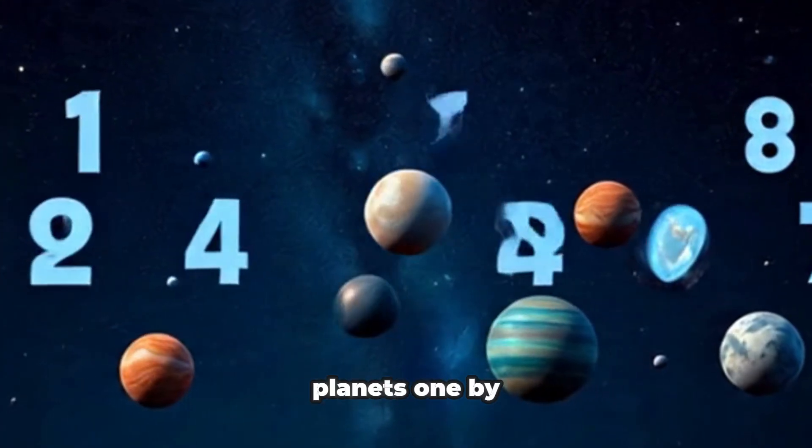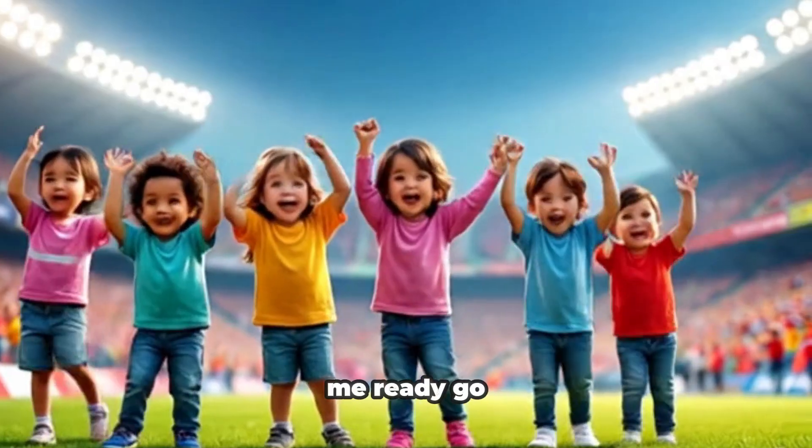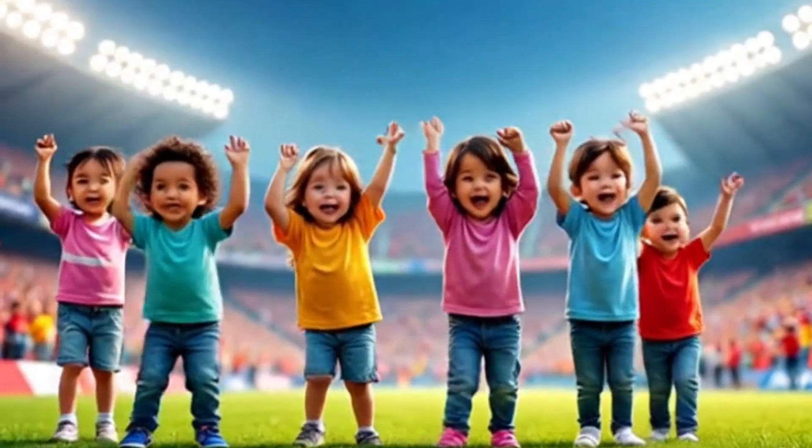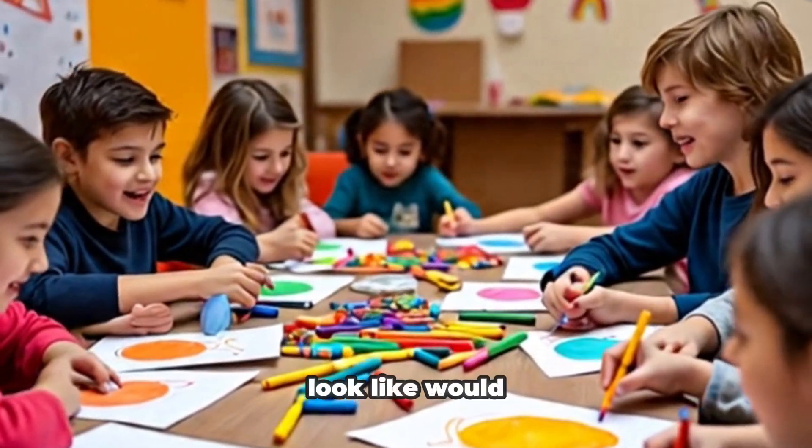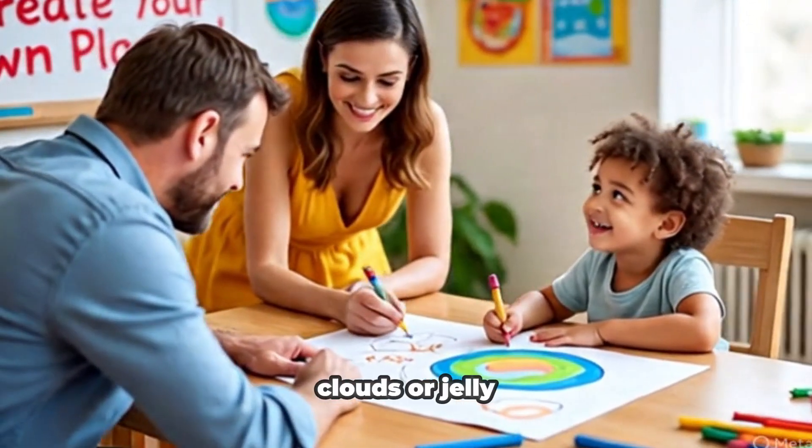Let's count the planets, one by one. Say them with me. Ready? Go! If you could make a planet, what would it look like? Would it be made of candy, clouds, or jelly?